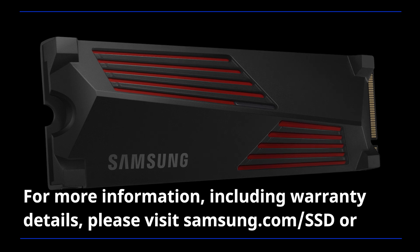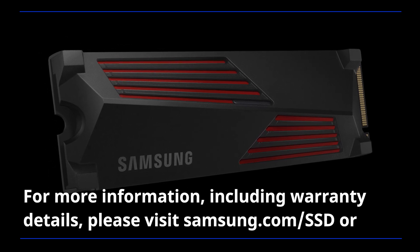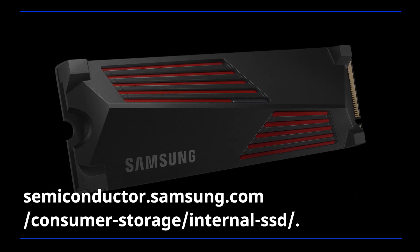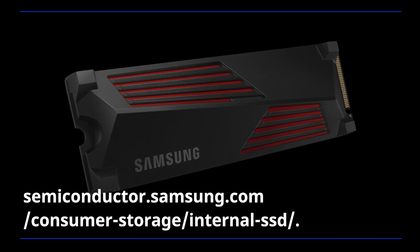For more information, including warranty details, please visit samsung.com/SSD or semiconductor.samsung.com/consumer-storage/internal-SSD.